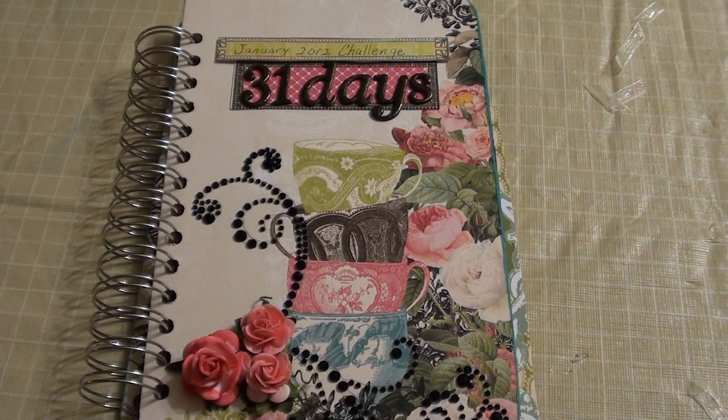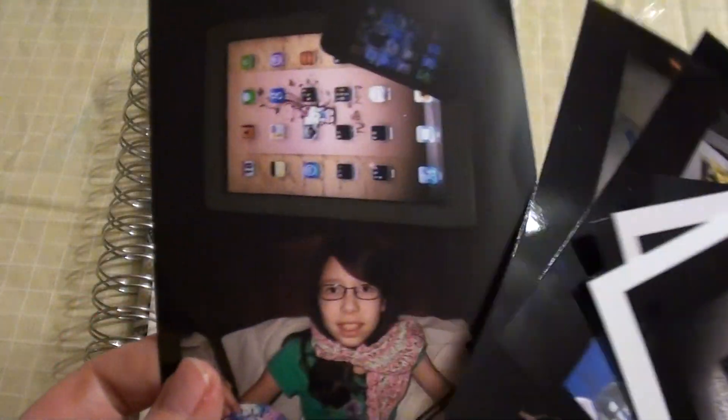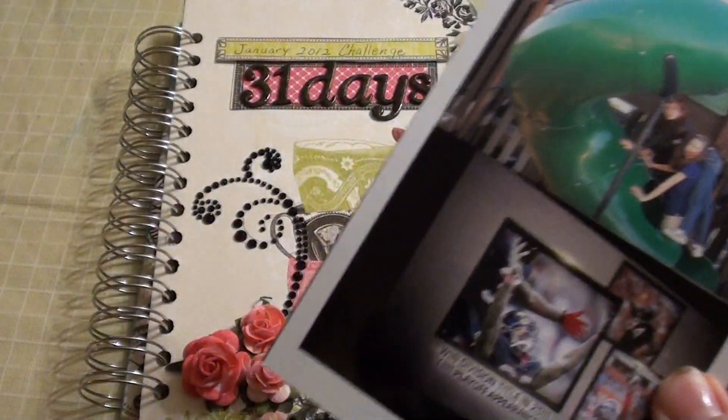Despite my daughter making fun of me, I have actually made some progress today. I actually got all of my pictures printed out. They're not all in here yet, but every wallet size one is printed for every day.